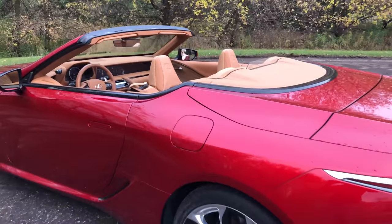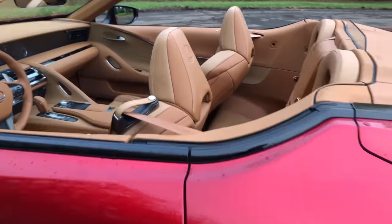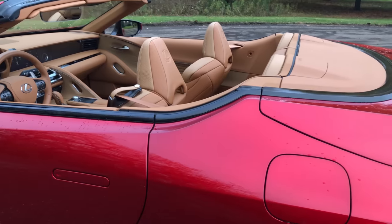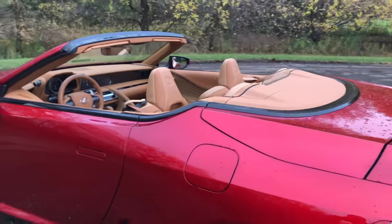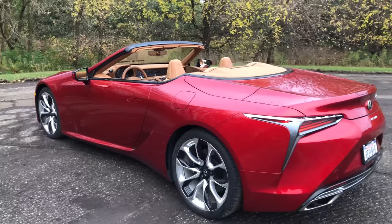As a result of going from coupe to convertible we do get the dreaded kickup, unfortunately. Very similar to the 911 Cabriolet — though I'll say it's not as bad as the 911. It doesn't have quite the hunchback that that car does.